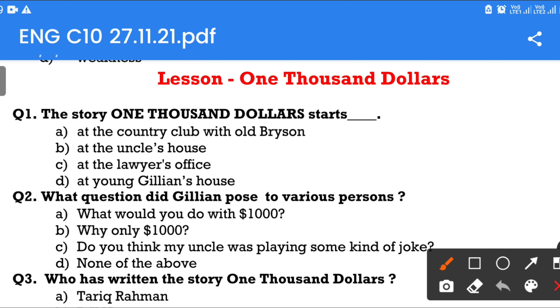Question number 1: The story 'One Thousand Dollars' starts — Option A: At the country club with Old Brisson. Option B: At the uncle's house. Option C: At the lawyer's office. Option D: At young Gillian's house. The answer is at the lawyer's office.